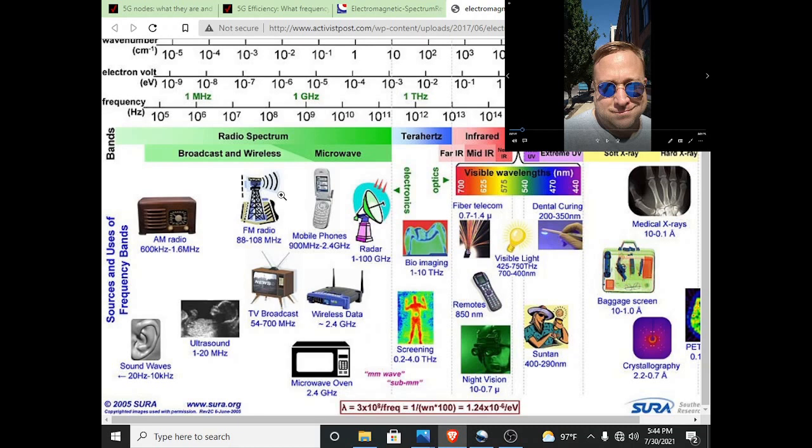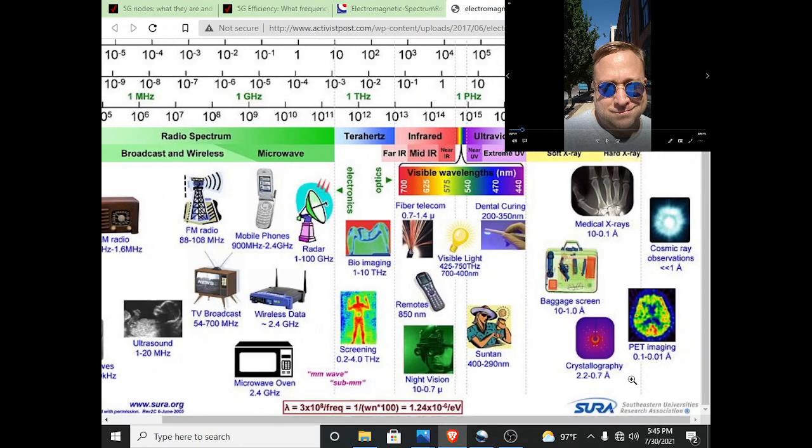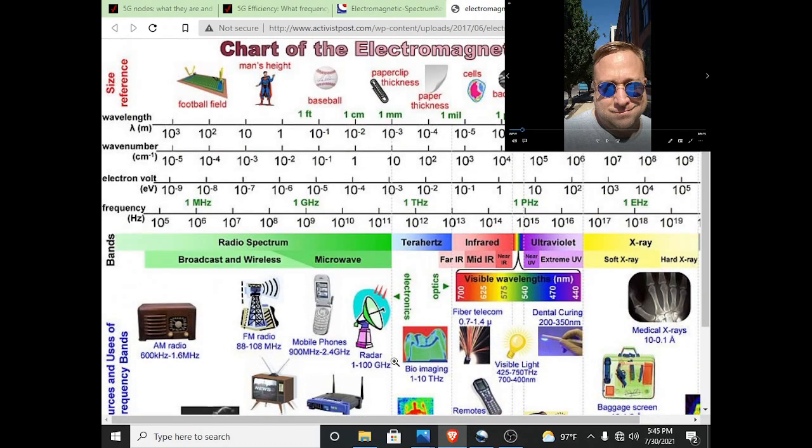FM radio, mobile cell phones — 2.4 gigahertz. Wireless data is up to 5 gigahertz. So we get into the 2.4 gigahertz range — infrared, ultraviolet. We're in this range here, right about there.